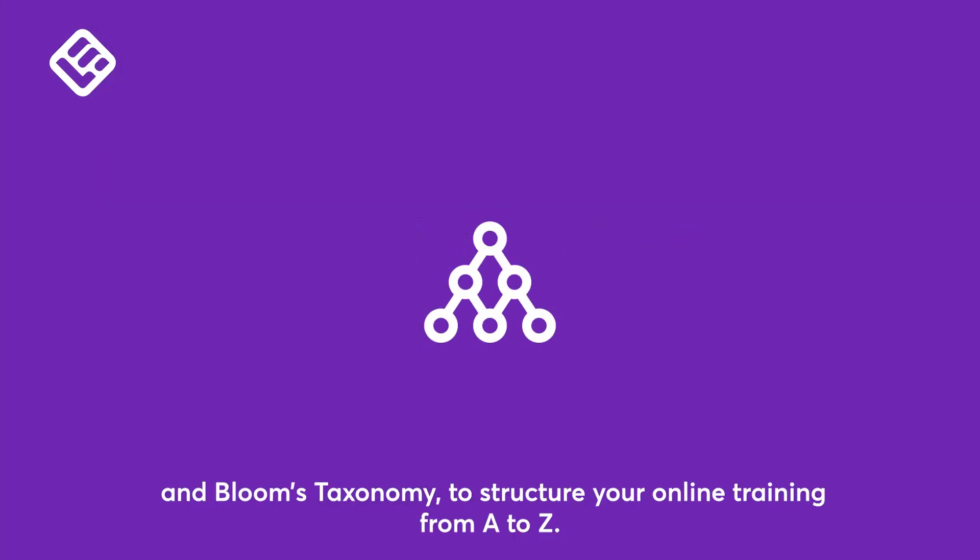Step 3: Use instructional design models like ADDIE, Merrill's Principles, and Bloom's Taxonomy to structure your online training from A to Z.